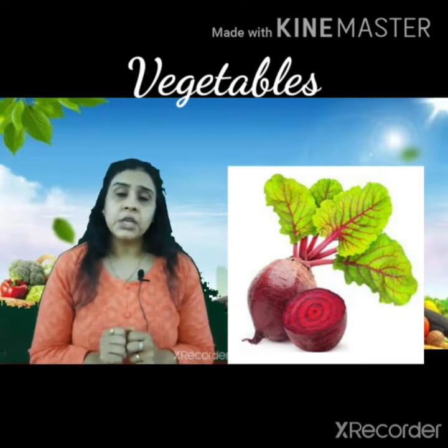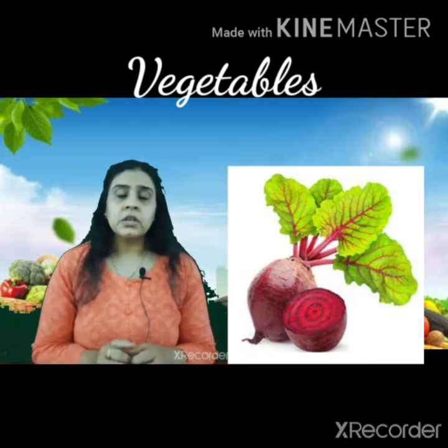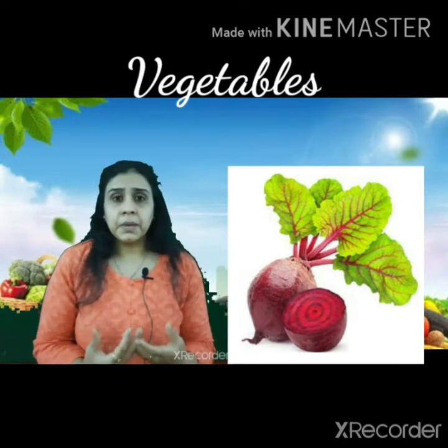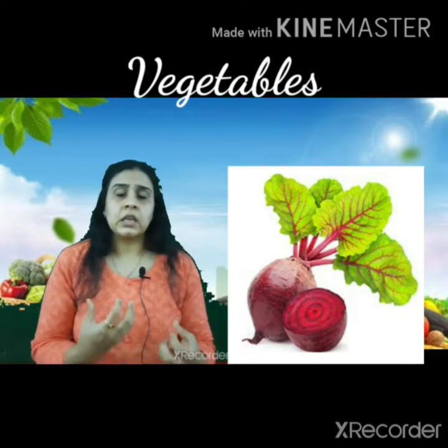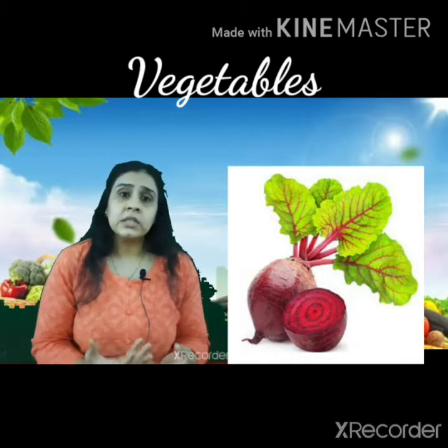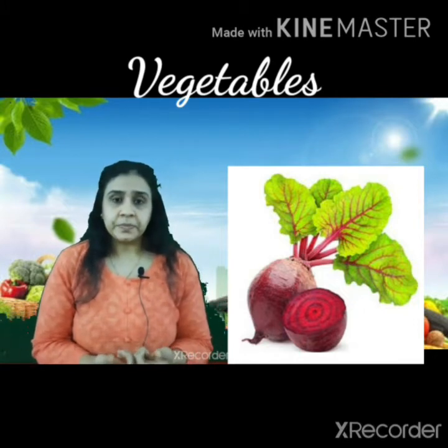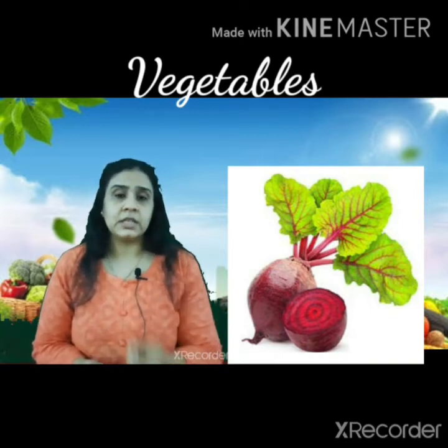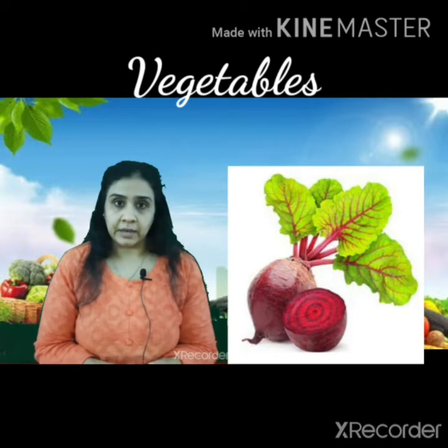Next is the most healthy underground vegetable, and that is beetroot. Beetroot is really helpful to improve your hemoglobin. Whenever you hear that someone's hemoglobin is low or they are weak, doctors always suggest having beetroot.